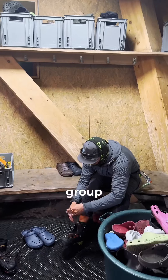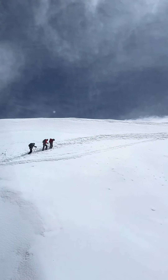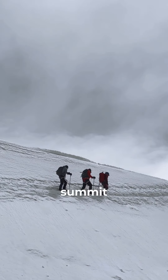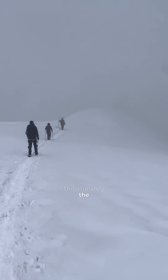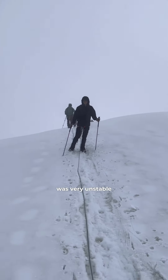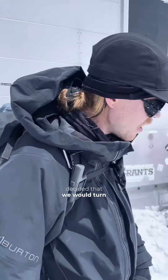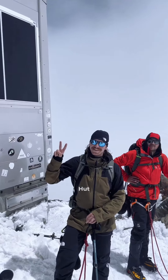Most of the group decided to give it a go, so they roped up again and went off towards the summit. Unfortunately, the weather was very unstable, and after a while there were thunderstorms in the air. So the guides decided that we would turn around at the Veloa Huts.